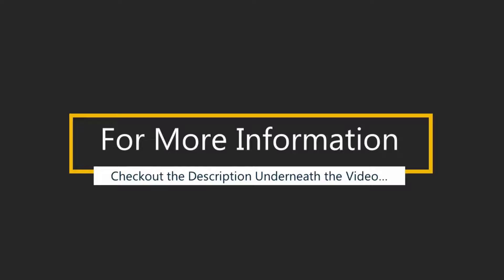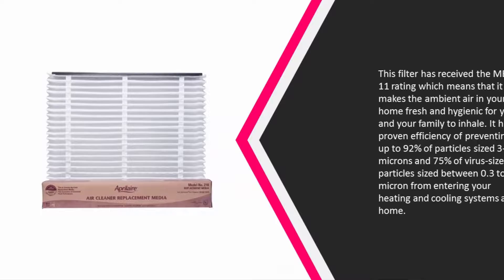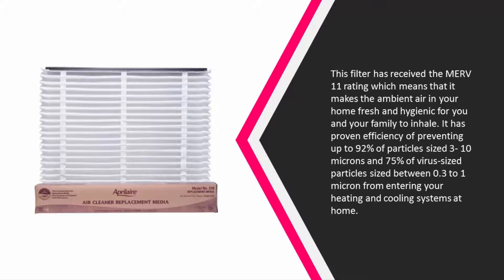At number three, this filter has received the MERV 11 rating, which means it makes the ambient air in your home fresh and hygienic for you and your family to inhale. It has proven efficiency of preventing up to 92% of particles sized 3 to 10 microns.